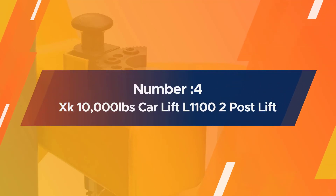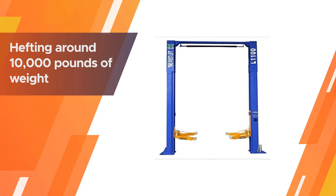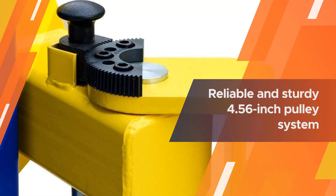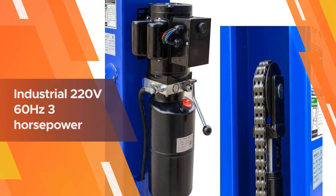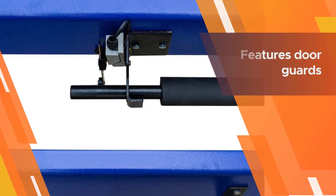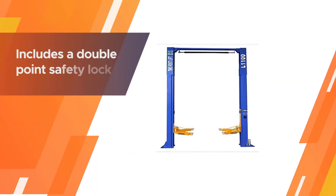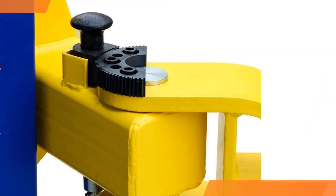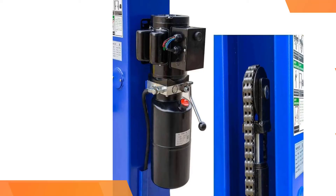Number four: XK 10,000 pounds car lift L1100, 2-post lift. This is a beefy 2-post garage car lift capable of hefting around 10,000 pounds of weight. It includes a 5/16 inch diameter cable and a reliable and sturdy 4.56 inch pulley system. The high quality cabling is designed to reduce stress during the synchronization process and even increases the life of the cable. It also comes with a high-powered industrial 220 volts, 60 hertz, 3 horsepower motor. The device also features door guards to protect your car, truck, SUV, or Jeep, and includes a double point safety lock release.